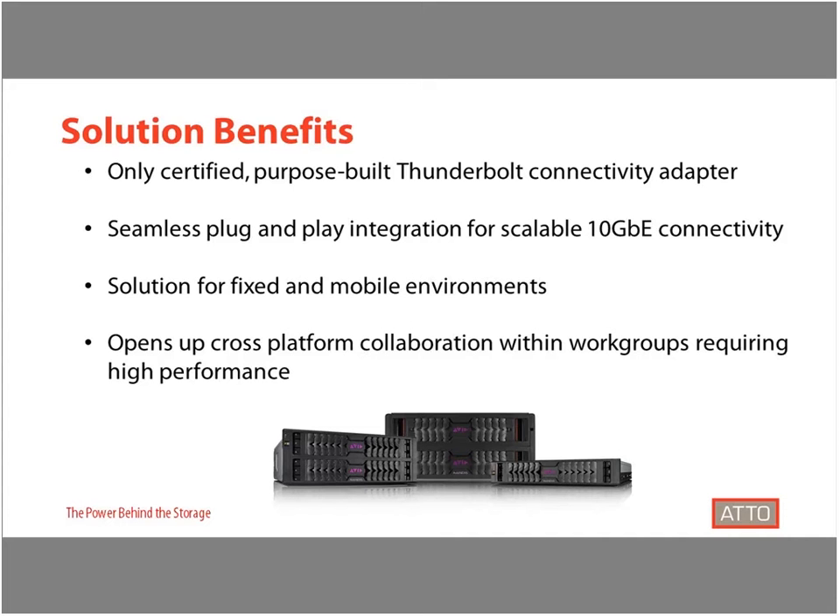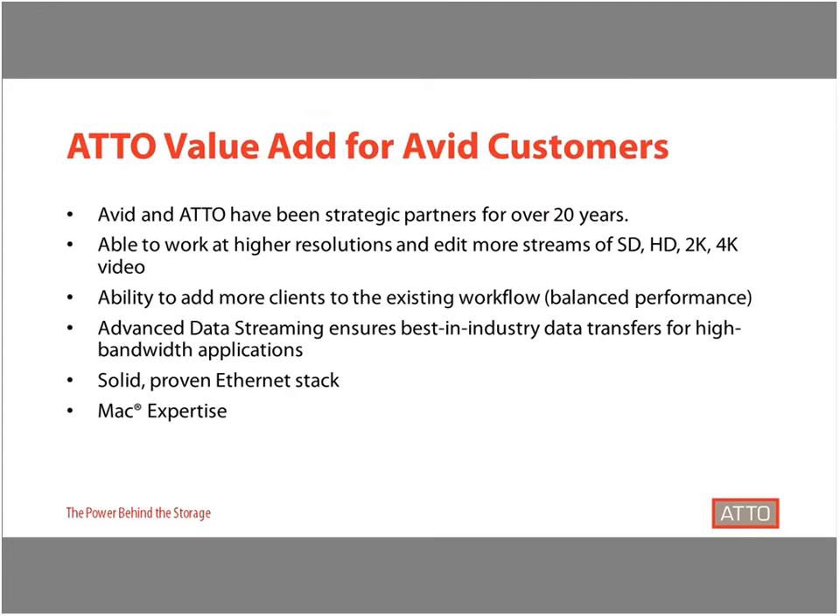The combination has just been accelerated with the addition of SSDs for Avid Nexus, which is also enhanced by ATTO's focus on high performance and low latency media solutions. The ATTO and Avid shared storage solution benefits from ATTO's extensive experience in designing products and our 20-plus year partnership with Avid. ATTO Thunderbolt adapters with Avid shared storage provide users the ability to work at higher resolutions and edit more streams of standard definition, high definition, and 4K video.